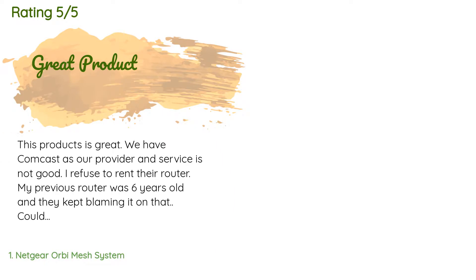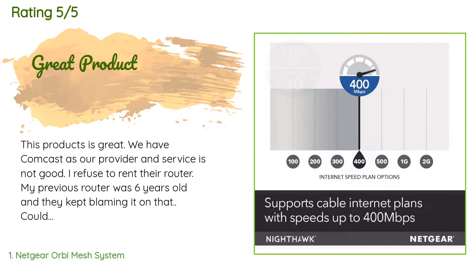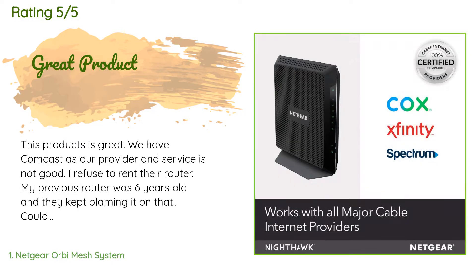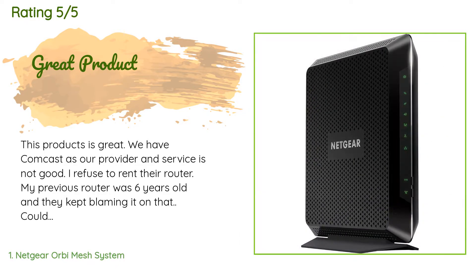There are 9,660 reviews with an average rating of 4.4 stars for this product. A customer said: this product is great. We have Comcast as our provider and service is not good. I refuse to rent their router. My previous router was